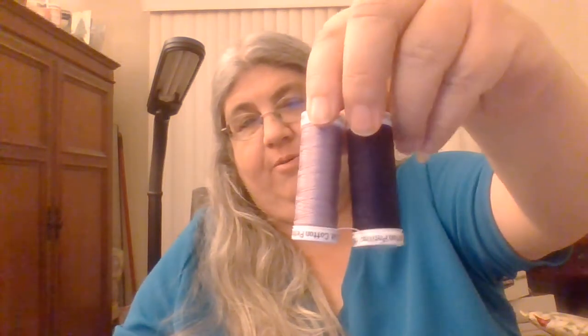I also got two spools of Sulky 12-weight — one in lavender and one in dark purple. These would be perfect for a Long Dog or an Ink Circles. Yes please! So that was my grab bag from 3allthreads.